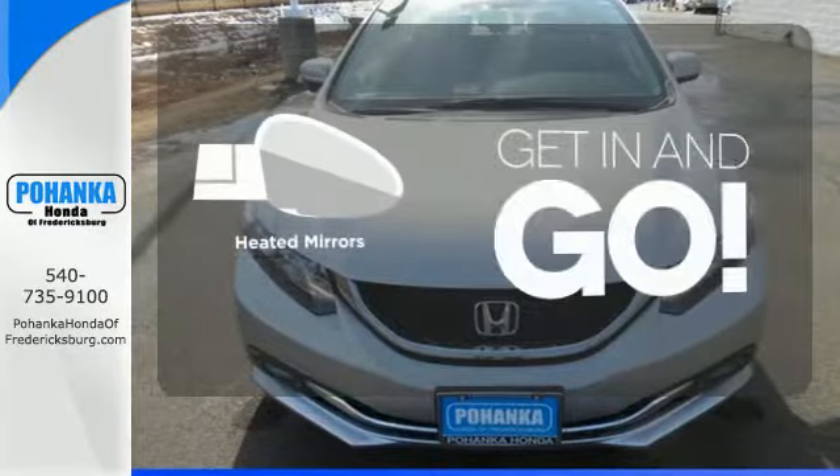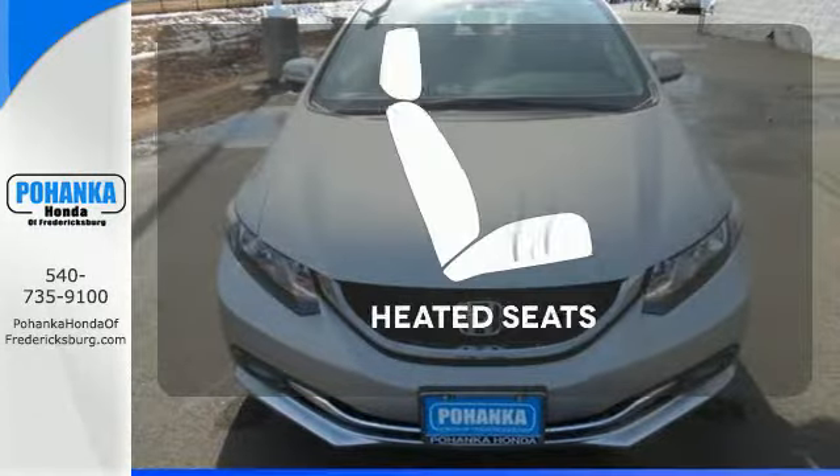Heated mirrors improve visibility in frosty weather. Warn off the chills with the heated seats.